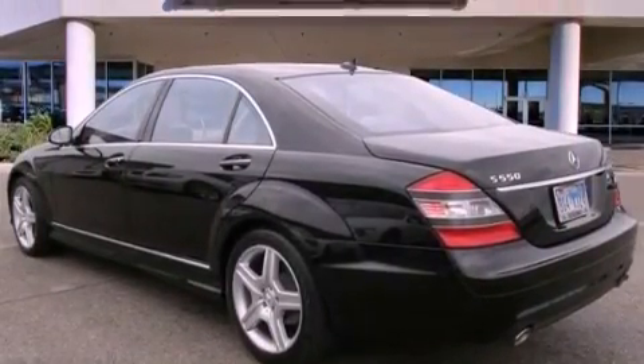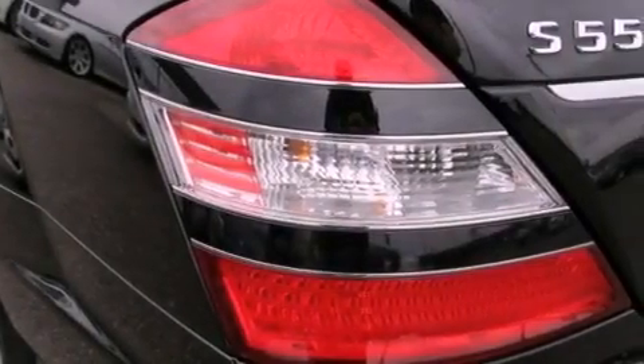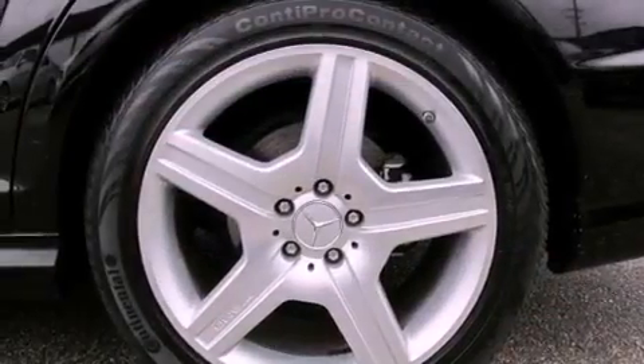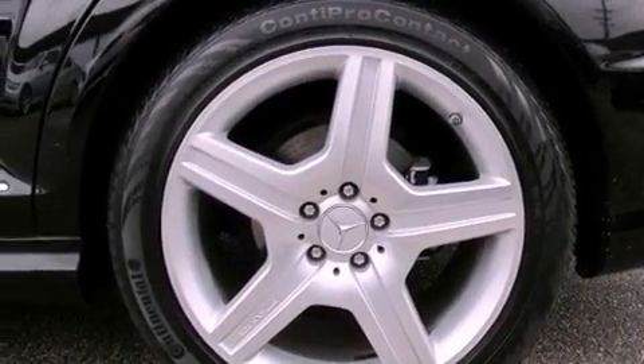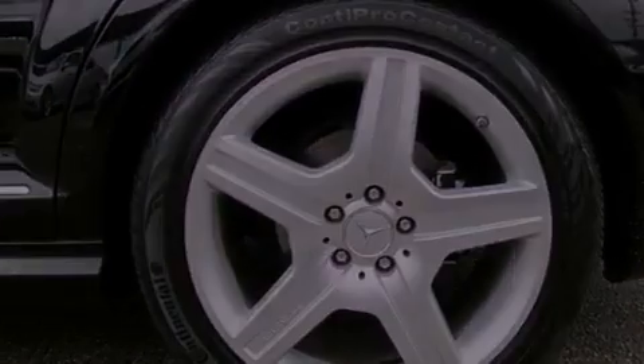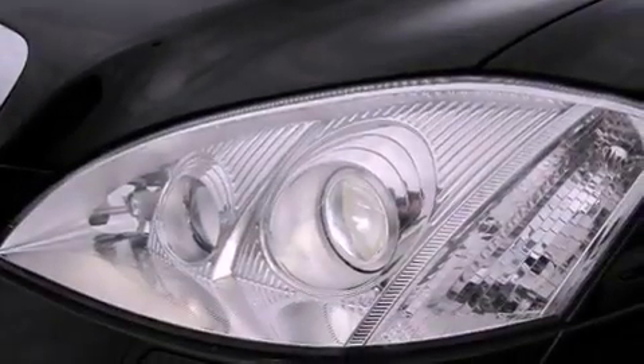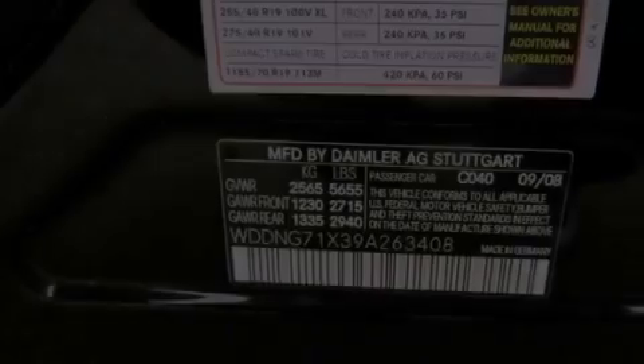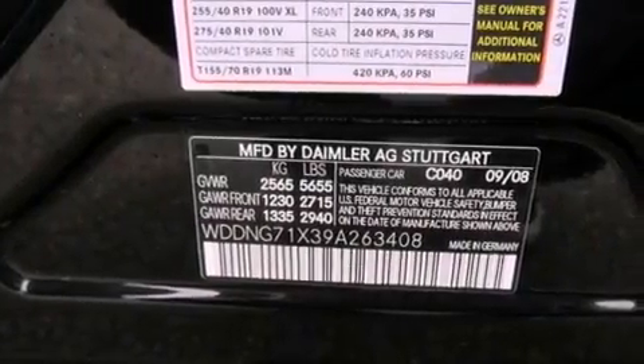The following features are also included: a low tire pressure indicator, memory settings for the driver's seat positions so you can recall your favorite position with the push of one button, a power trunk closer, a wood and leather wrapped steering wheel, rear fog lamps, front and rear floor mats, a stability control system, an anti-lock braking system, and air conditioning with automatic climate control.